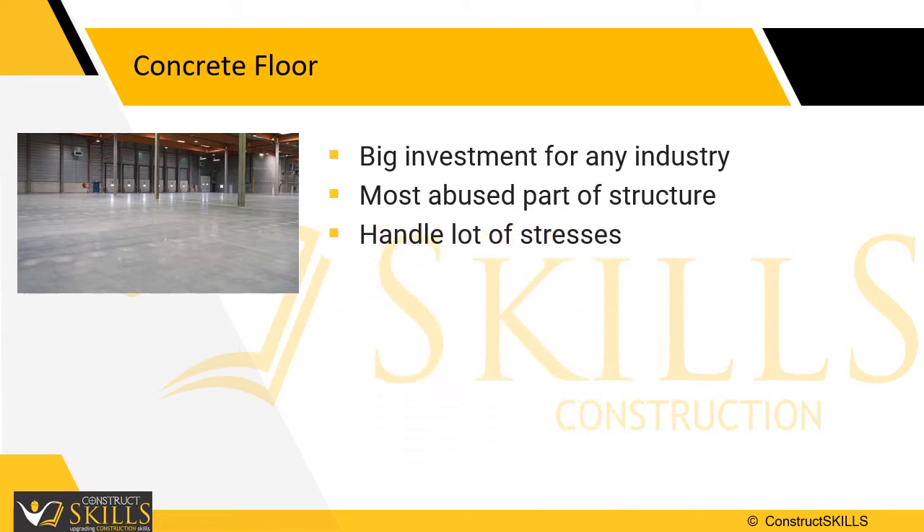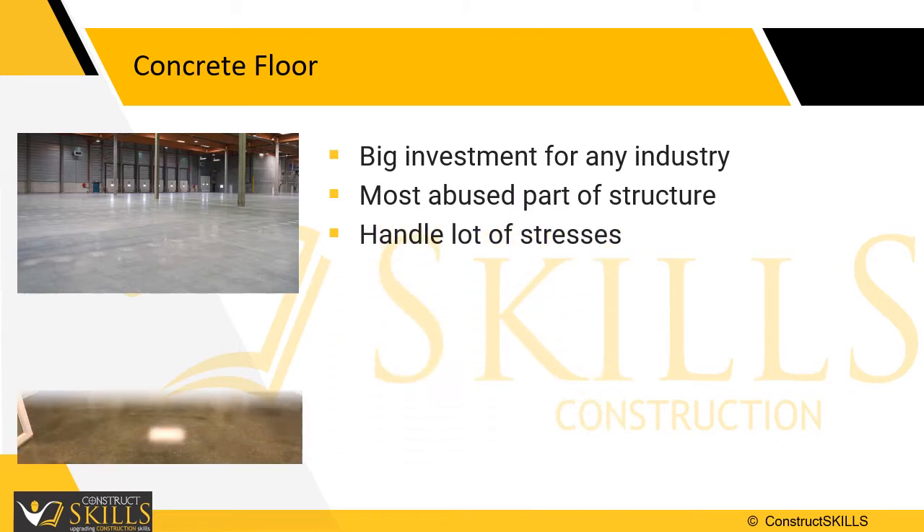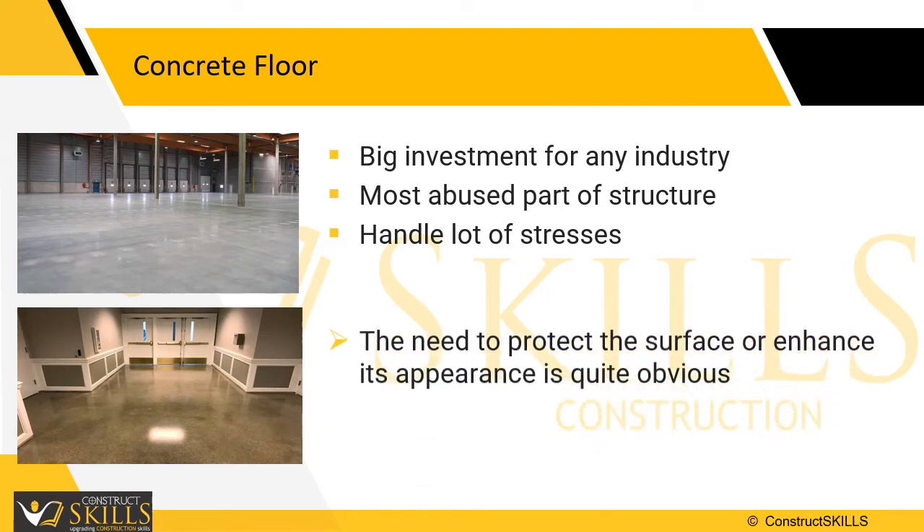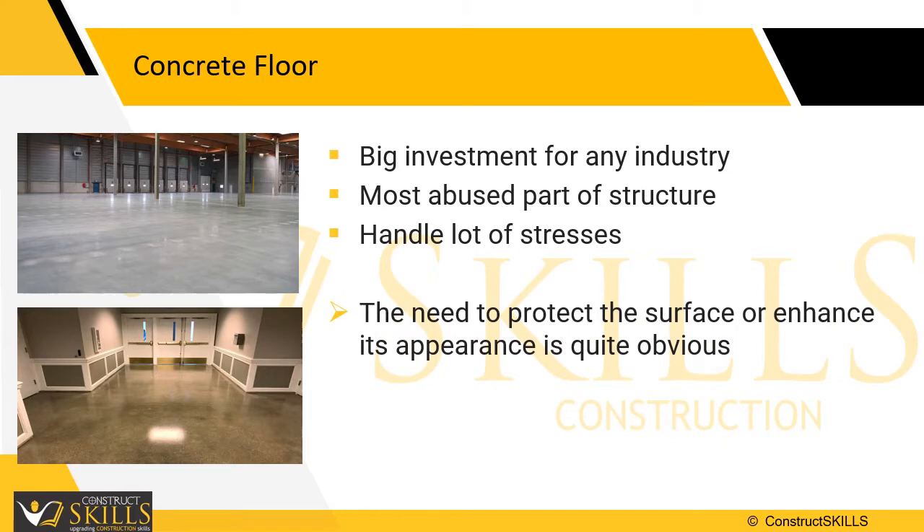Apart from the mechanical abuse, spillages of various kinds of chemicals also occur, often weakening the reinforcement and concrete surface. The need to protect the surface or enhance its appearance with a suitable coating is quite obviously there.